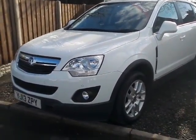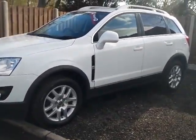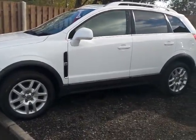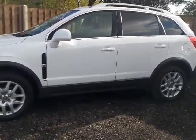Here at Pentium Vansford we have a 13-plate Vauxhall Antara, 2.2 turbo diesel Exclusive model, finished in white with alloy wheels — a very good example of this car.